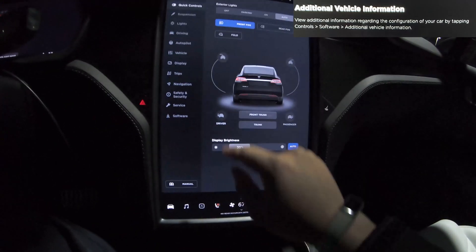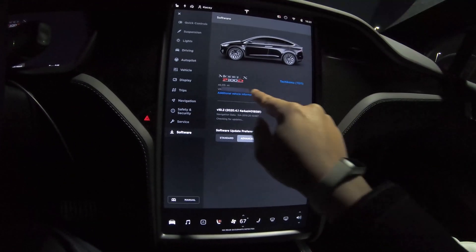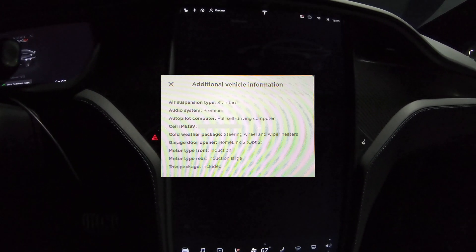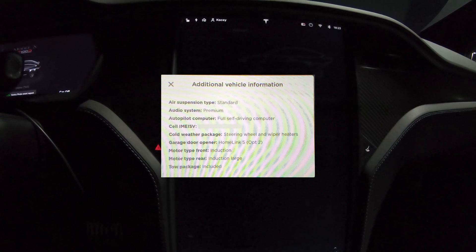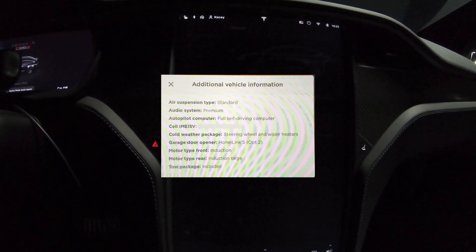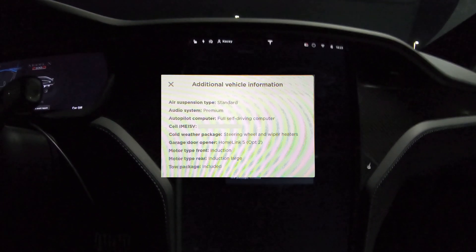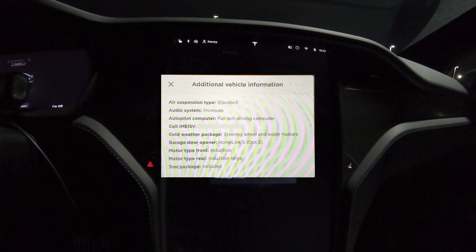Reading is fundamental, folks. Additional vehicle information: my air suspension type is standard, audio system is premium, there's my IMEI virtual, cold weather package is steering wheel and wiper heaters, the garage opener is Homelink version 5 option 2, and the motors are induction — front is induction, rear is induction large — and the tow package is included. As you can tell, I don't have a Raven car.